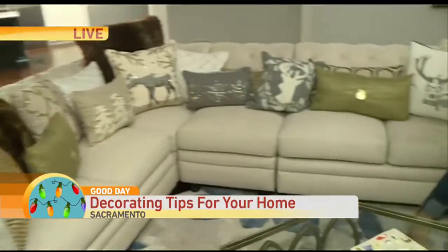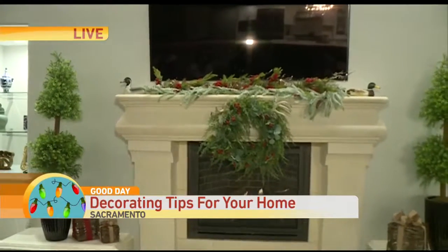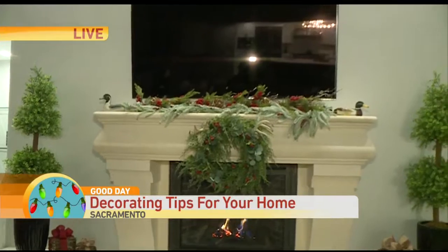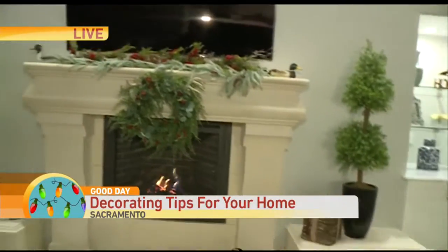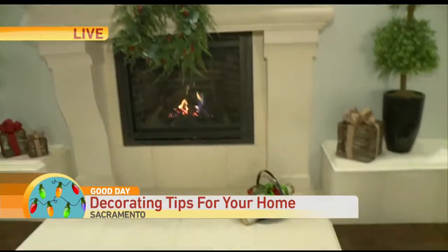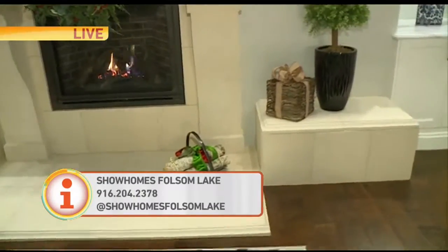What is absolutely stunning is this fireplace here. Tell us a little bit about this. This fireplace was gorgeous as is. Keeping with the greenery, I added a really beautiful wreath, added in some antlers, and then just kept with the natural garland on top and a little bit more of the wildlife. I actually took those from the piece in the entry with the ducks. And birch logs are always great even if you have a gas fireplace.